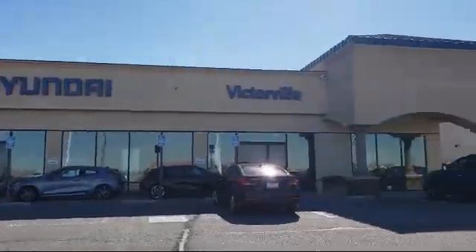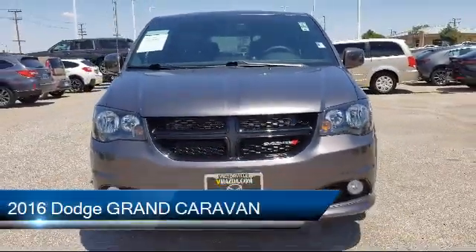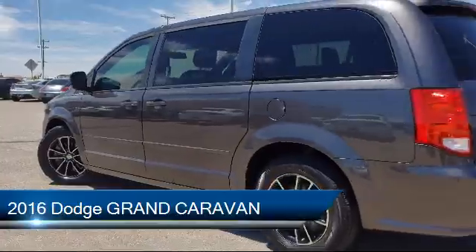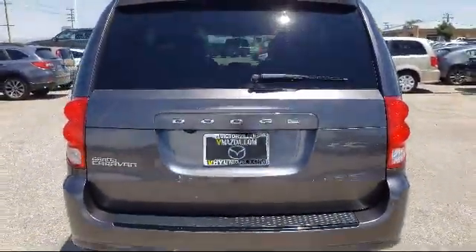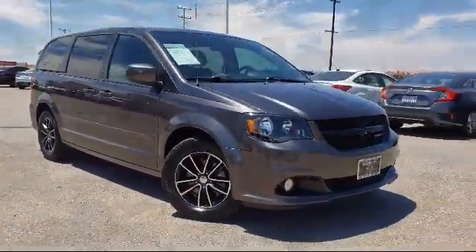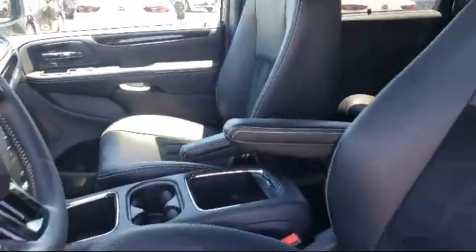Welcome to Victorville Hyundai, and here's a look at another one of our great vehicles from our inventory. It comes equipped with alloy wheels, electronic stability control, tire pressure monitoring system, roof rack, third row seating, rear spoiler, touring suspension, keyless entry, steering wheel controls, air conditioning, and has less than 45,000 miles on the odometer.